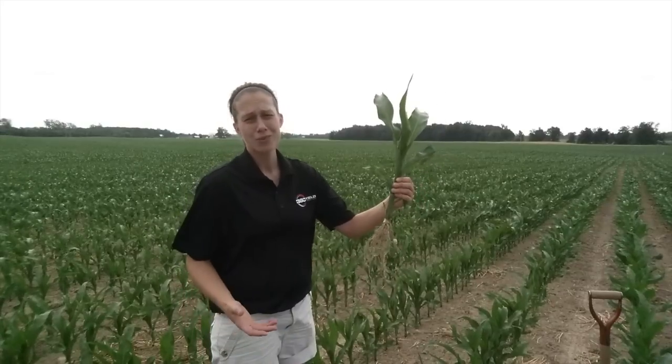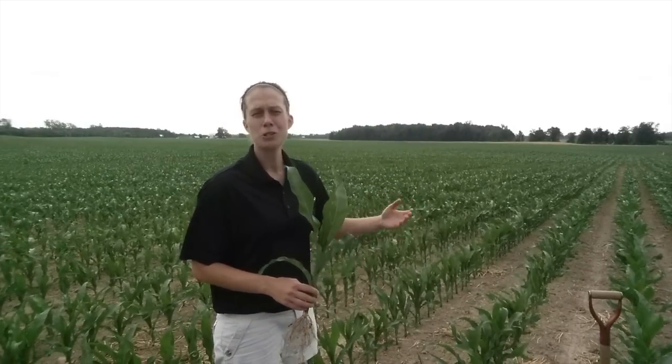This corn plant here at V5 has really only used about 10% of its total nitrogen needs for the year, and to be honest, we haven't lost it to the environment. It's extremely dry.